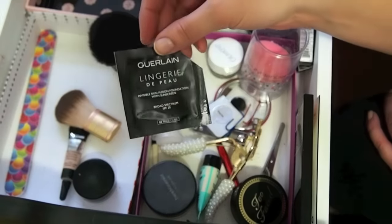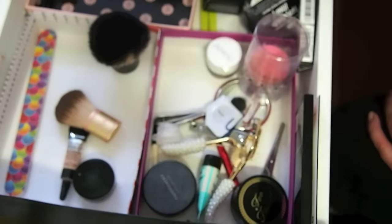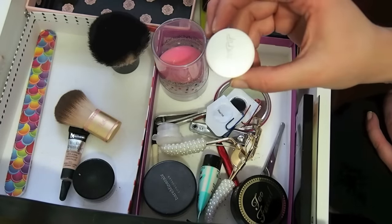I've been using this sample, so I don't know how much is left, but I'm going to try to use it again tonight and then it might be done because I've used it for a few days. And then over here I have this ColourPop gel liner I'm going to bring.